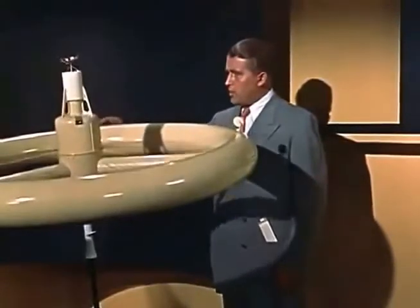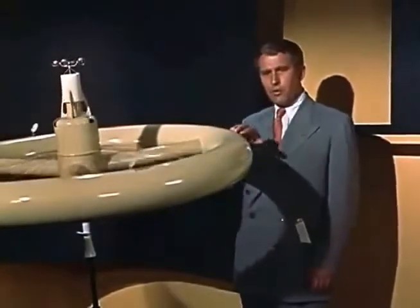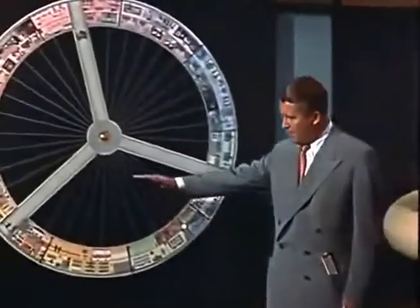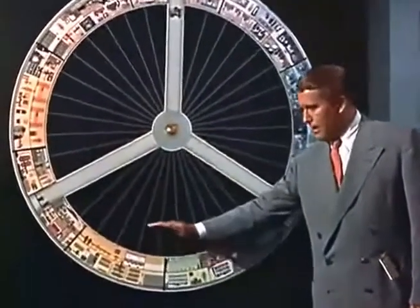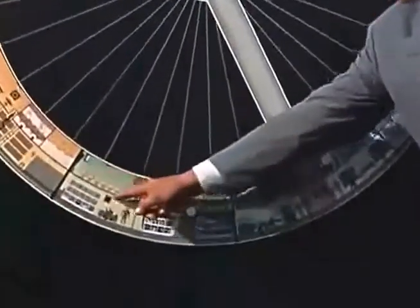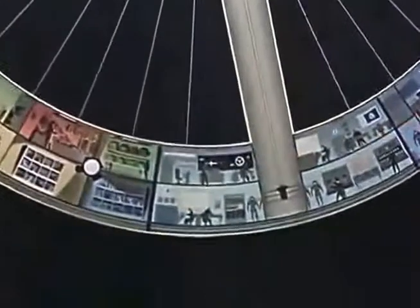The entire wheel will slowly rotate at three revolutions per minute. The resulting centrifugal force will produce an artificial gravity for the men in the rim. Notice that the floors are placed so that the men stand with their heads towards the hub.